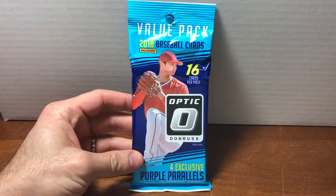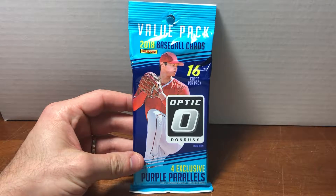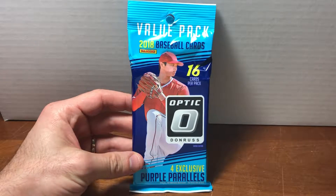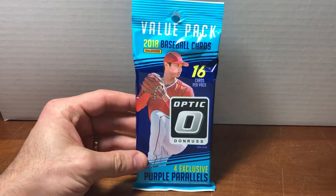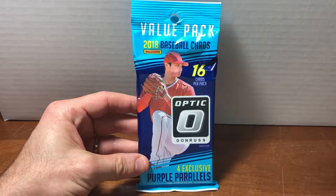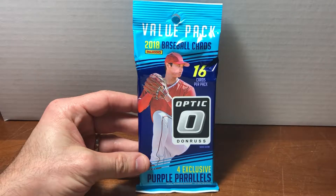I'm back here taking a look at some 2018 baseball cards. I've been looking a lot at Topps, which as I understand it is nowadays the dominant — the licensed — baseball card producer on the market. When you go to Target or Walmart or wherever, as I did today, to pick up the pack before you, you see a whole lot of Topps.